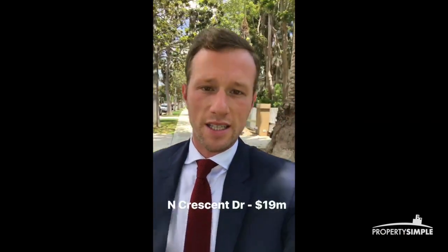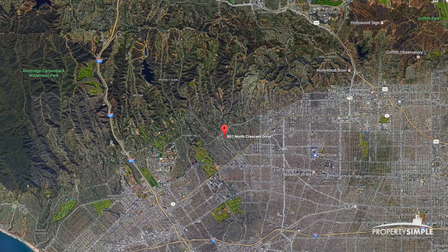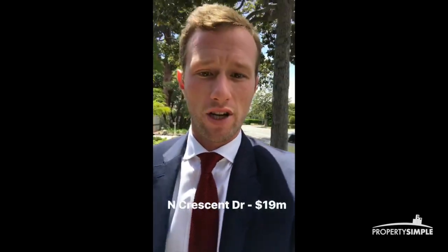And it is time for LA Mansion Tours. This is North Crescent Drive. It is 19 million dollars, 8 bed, 6 bath. Just up there is the Beverly Hills Hotel. It's a very great location, very close to a lot of things in Beverly Hills. So let's have a look — what do you think?